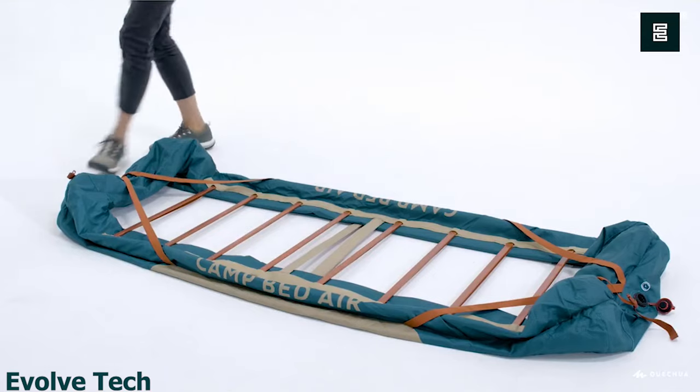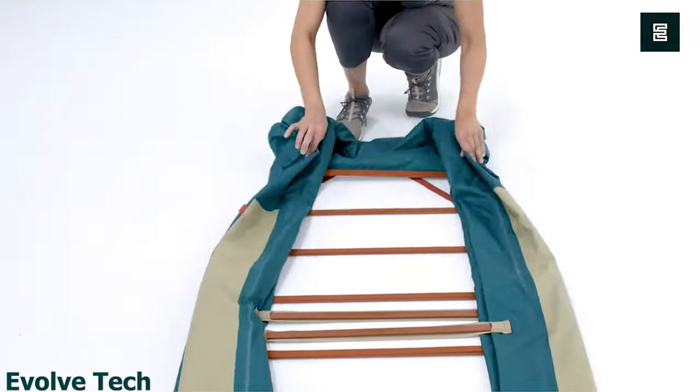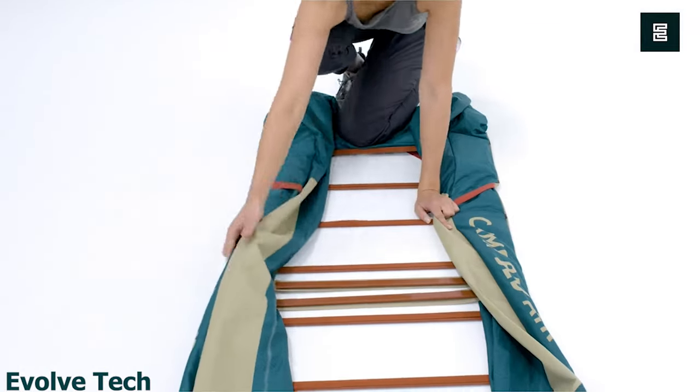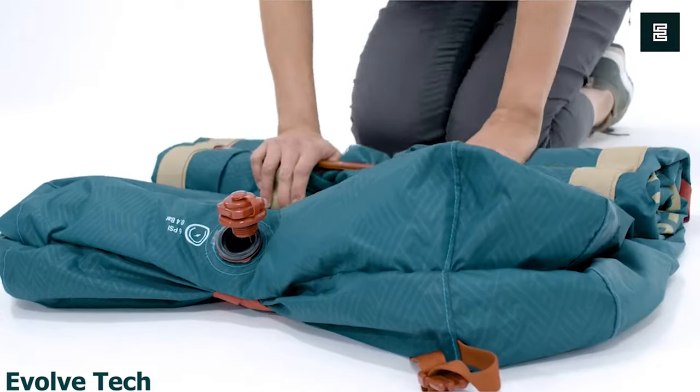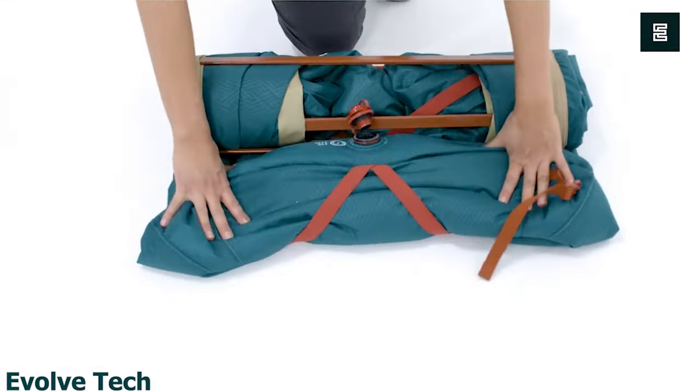Overall, the Quetua Camp Bed Air 79 Inflatable Camping Bed Base is a great option for anyone who wants a comfortable and durable camping bed that can be easily transported and set up at their campsite.